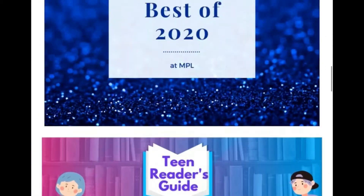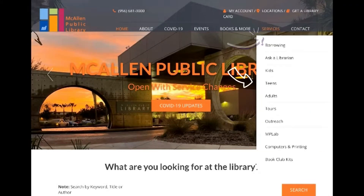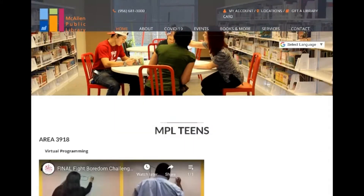Another way to access the Teen Reader's Guide is to go to Services, select Teens, scroll down, and find the banner again.